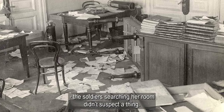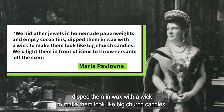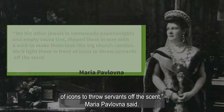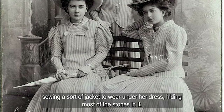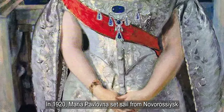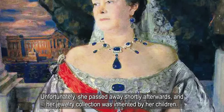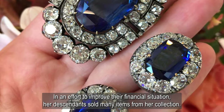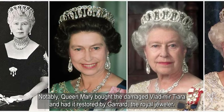The soldiers searching her room didn't suspect a thing. They hid other jewels in homemade paperweights and empty cocoa tins, dipped them in wax with a wick to make them look like big church candles. They'd light them in front of icons to throw servants off the scent, Maria Pavlovna said. She mentioned other sneaky ways her relatives used, like her mother-in-law sewing a sort of jacket to wear under her dress, hiding most of the stones in it. Diadems that couldn't be flattened got sewn into hat linings. In 1920, Maria Pavlovna set sail from Novorossiysk on an Italian ship bound for Venice, with plans to settle down in France. Unfortunately, she passed away shortly afterwards, and her jewelry collection was inherited by her children. In an effort to improve their financial situation, her descendants sold many items from her collection. Notably, Queen Mary bought the damaged Vladimir Tiara and had it restored by Gerard, the royal jeweler.